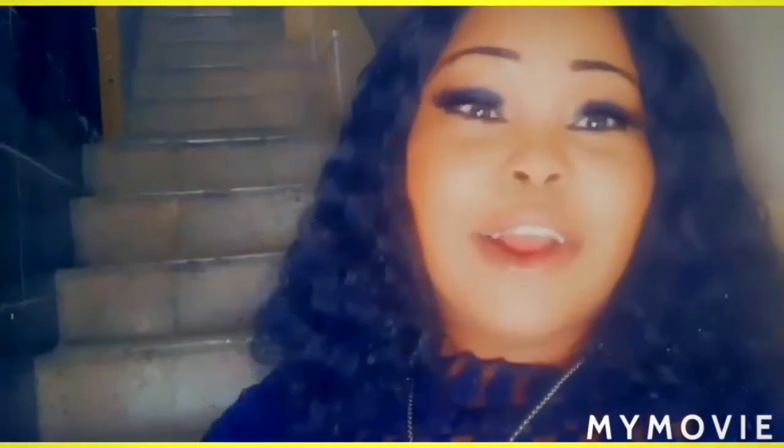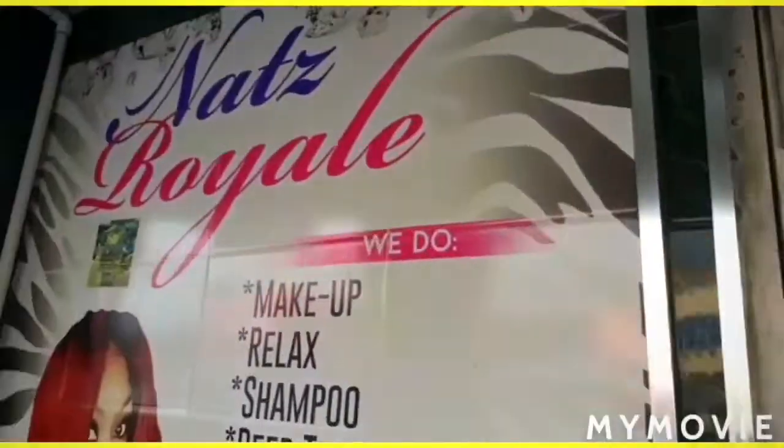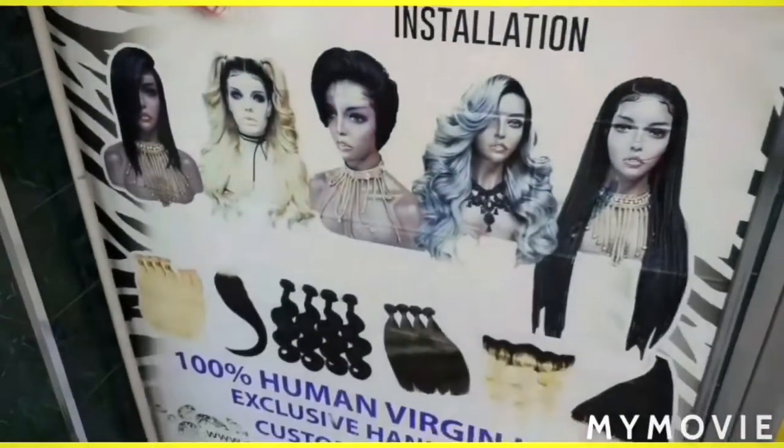Hey guys, welcome back to my channel — it's your girl Jamaican Princess. So today I finally got the sample of the iso tea from Nat's Royal. You can come to Central Plaza in Half Way Tree and come and get yours. Anyway, I will do a review on this product and then I will get back to you.